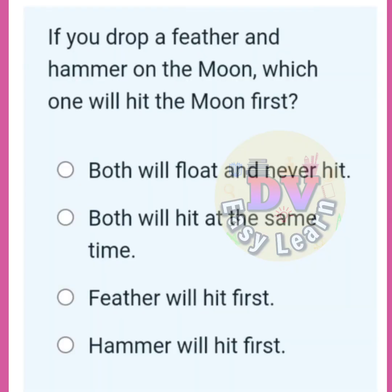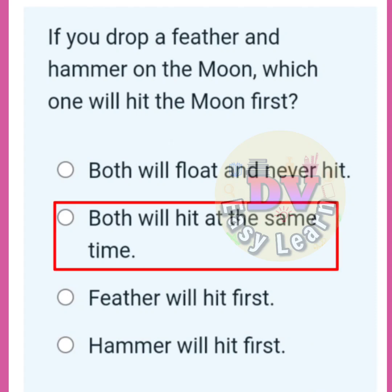If you drop a feather and a hammer on the moon, which one will hit the moon first? Correct answer: Both will hit at the same time.